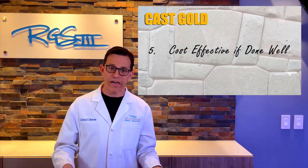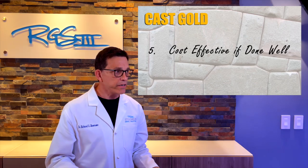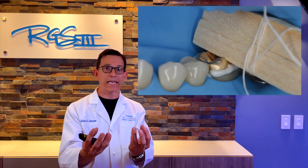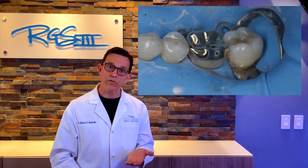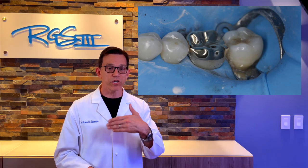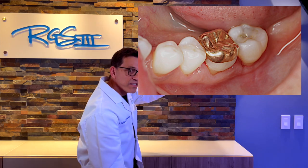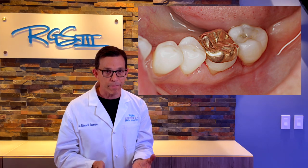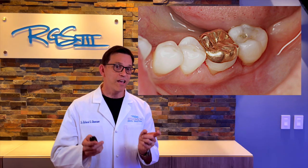The last characteristic is cost-effectiveness. If performed really well, cast gold could be the longest-lasting, very biocompatible material. A cast gold onlay procedure — cementing and finishing the restoration — gives a gorgeous fit. You can't even feel the distinction between the gold and the tooth structure. This is a miracle procedure I highly recommend, but you've got to learn to do it right, because most dental schools no longer teach this in the curriculum.